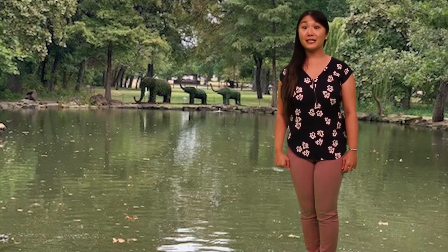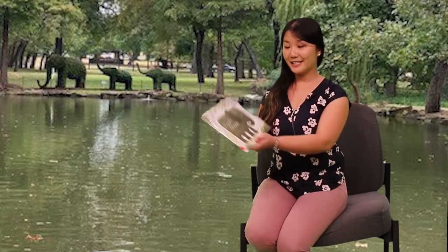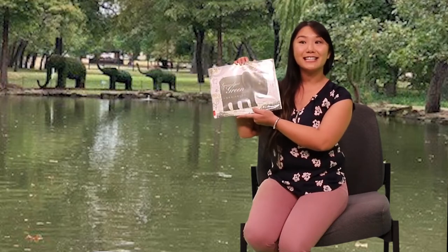So now that we've learned the sign language sign for elephant, let's read a book about elephants. This is one of my favorite books about elephants, and luckily for us, it's also about topiaries. Let's go ahead and see the title — it's called Grandpa Green, and the author is Lane Smith.